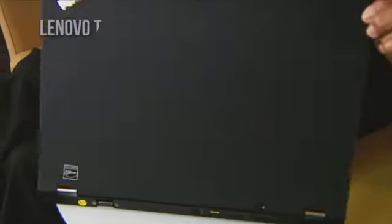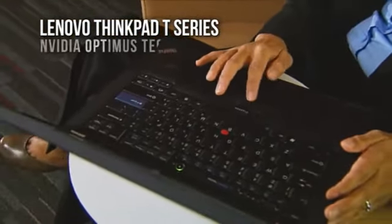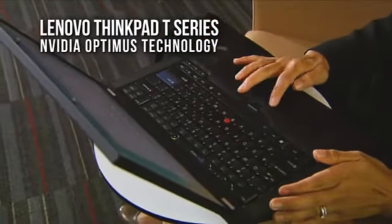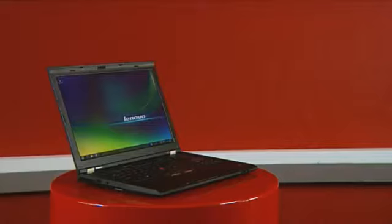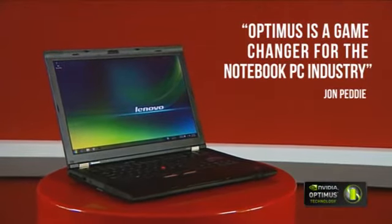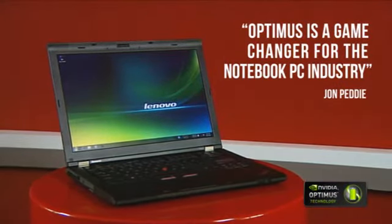This is part of Lenovo's ThinkPad T-Series. They're the first business-class notebooks to deliver NVIDIA Optimus technology. By automatically switching between integrated and discrete graphics, Optimus technology lets you have high performance when you need it and save battery life when you don't. Lenovo's T-Series ThinkPads with NVIDIA Optimus technology switch seamlessly 100% of the time.